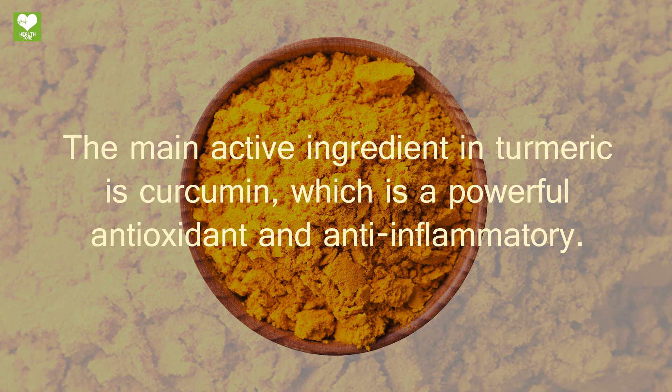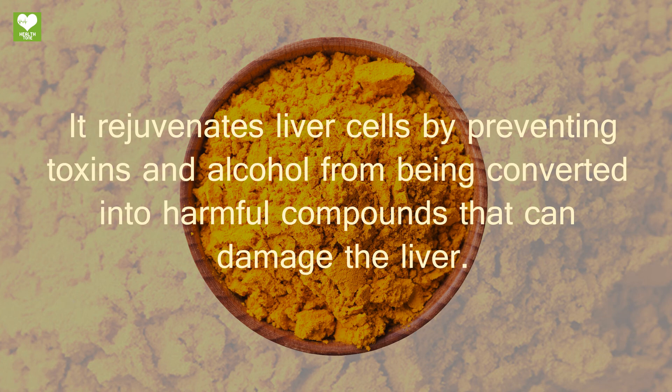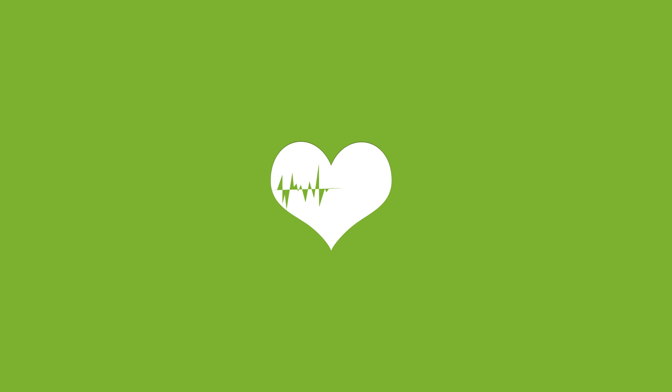Lastly, turmeric. The main active ingredient in turmeric is curcumin, which is a powerful antioxidant and anti-inflammatory. Curcumin is believed to help protect the bile duct to improve the flow of bile, acting as a liver cleanser. It rejuvenates liver cells by preventing toxins and alcohol from being converted into harmful compounds that can damage the liver.